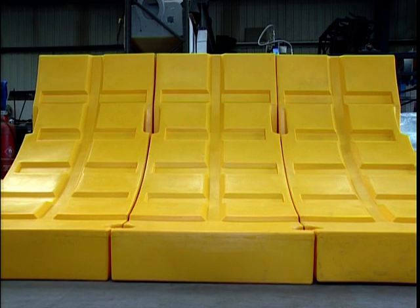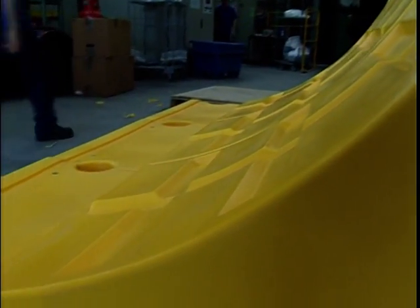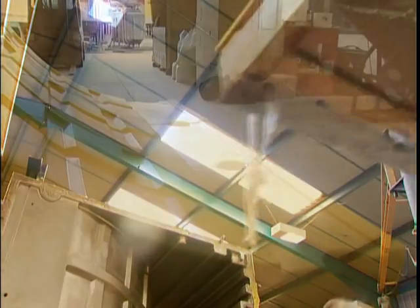The Aqua Barrier Unit is a cost-effective flood defence system and can be used in temporary, demountable and permanent scenarios. It has been designed as a real alternative to traditional construction methods. This particular video concentrates on the temporary, demountable application.